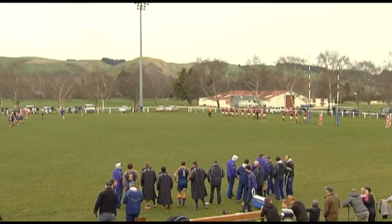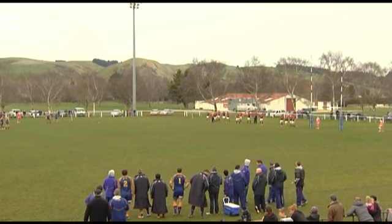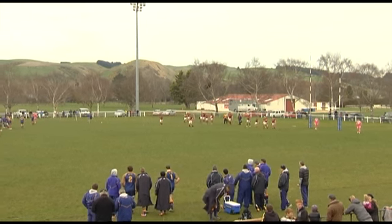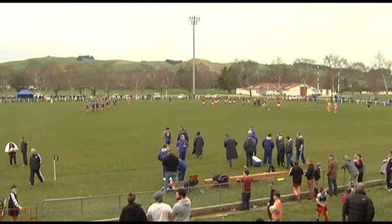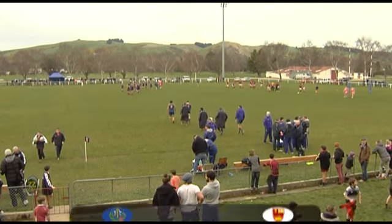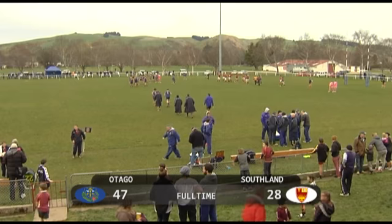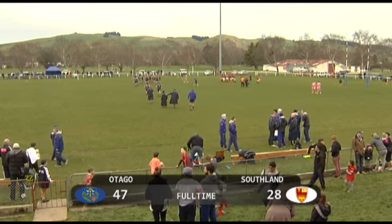The final act of this game carried out emphatically by the player of the day — Hayden Parker — who deserves these extra two points. First class fixture, all points go towards your personal first class record, and he has been a standout. Otago the deserved winners by 47 points to 28 in this final warm-up game pre-ITM Cup.